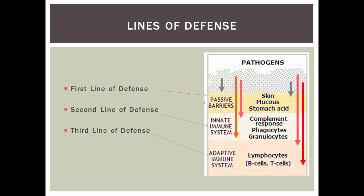The first line of defense is our physical barriers. Think of this as the castle wall or the border of our country. We don't want the bad guys in, so we keep them at bay with physical barriers like skin, mucus, and stomach acids to keep those pathogens out.